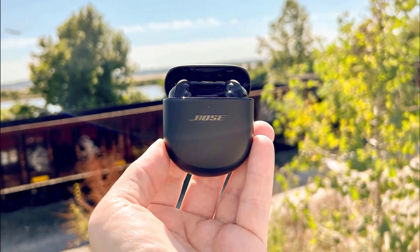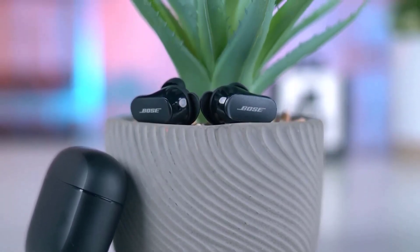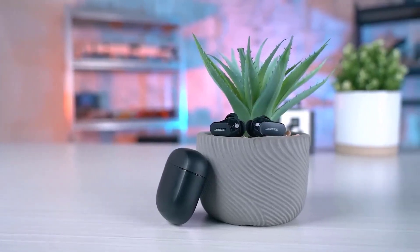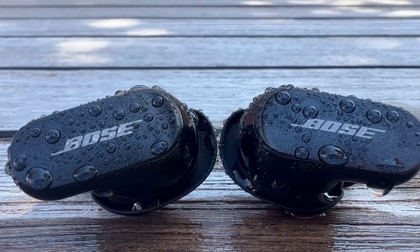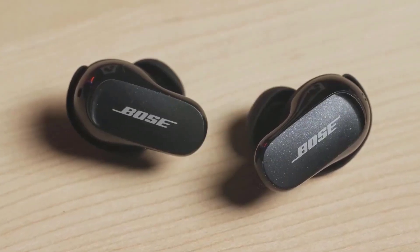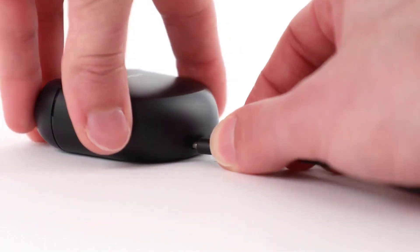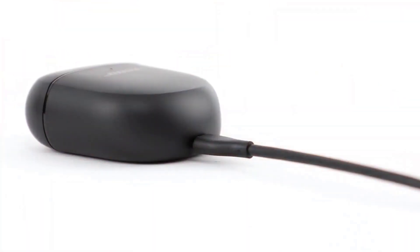including its Alexa integration, noise-rejecting dual microphone system, and excellent battery life. We'll also compare it to other popular noise-canceling headphones like the Sony WH1000XM4 to help you decide which is the best option for you. So, if you're in the market for noise-canceling headphones, keep watching to learn more about the Bose QuietComfort 35 II.